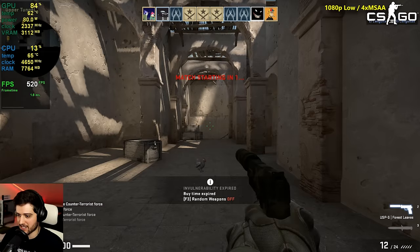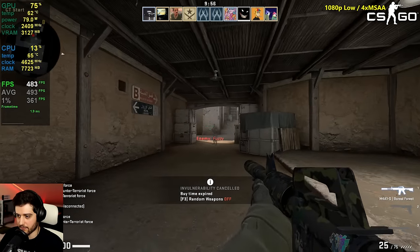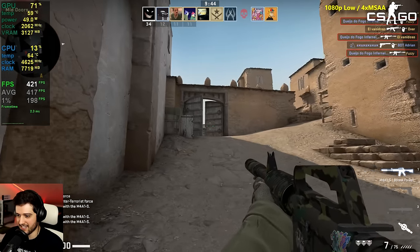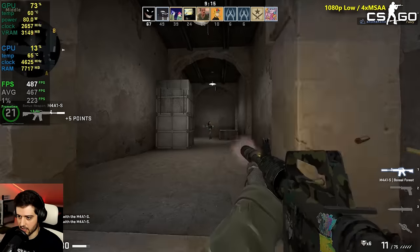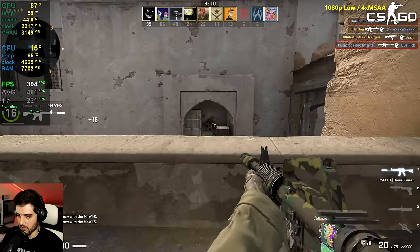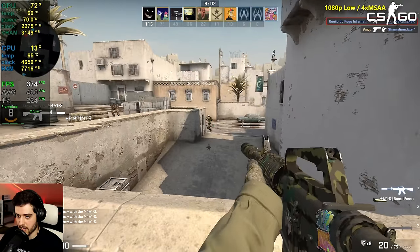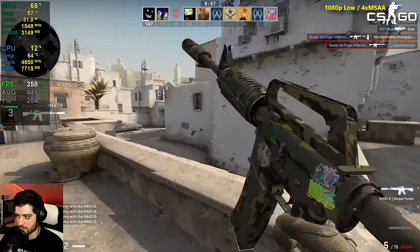Now it's CS:GO at 1080p, low settings, high textures, 4x MSAA in a deathmatch. We're seeing 500 FPS at times — no problems here. This is butter basically — a very, very good experience.